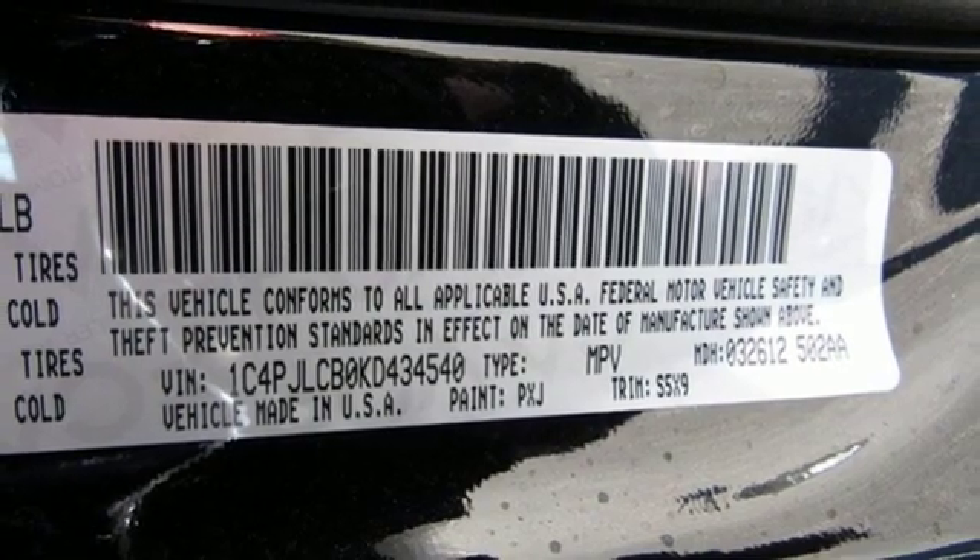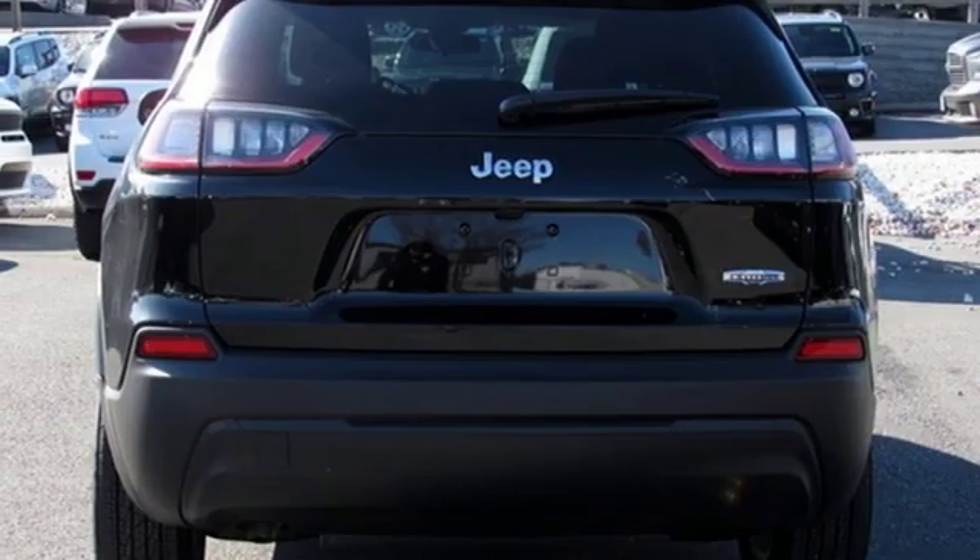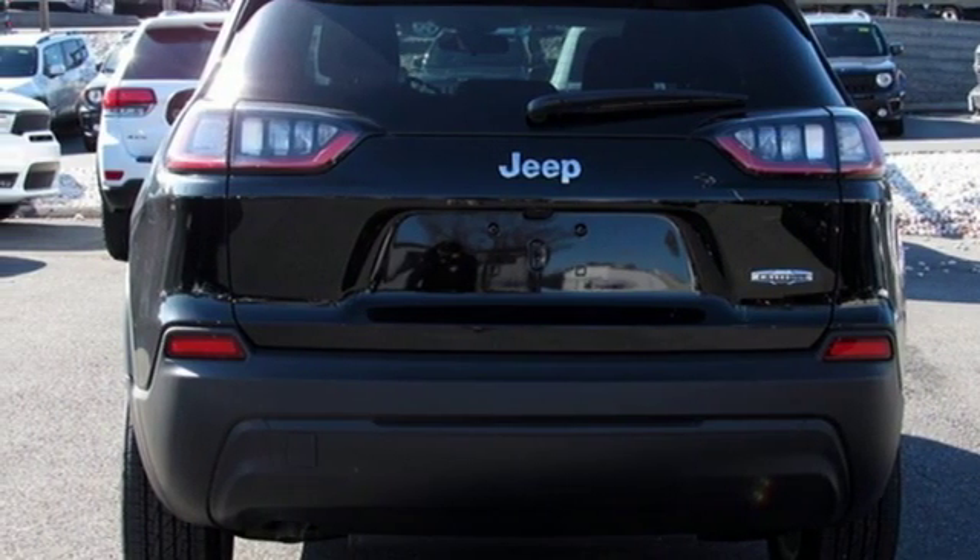Inline four-cylinder engine, active grille shutters, gas pressurized shocks, and automatic transmission.